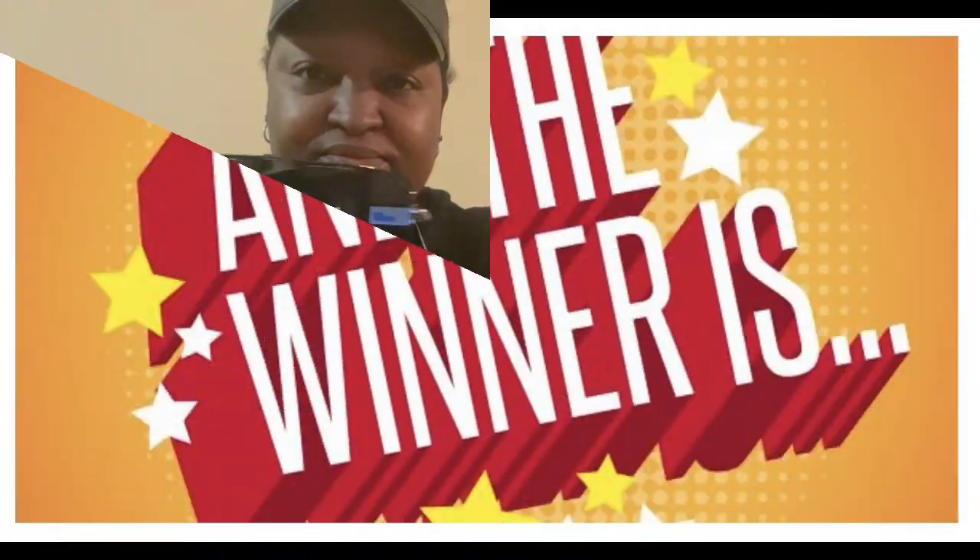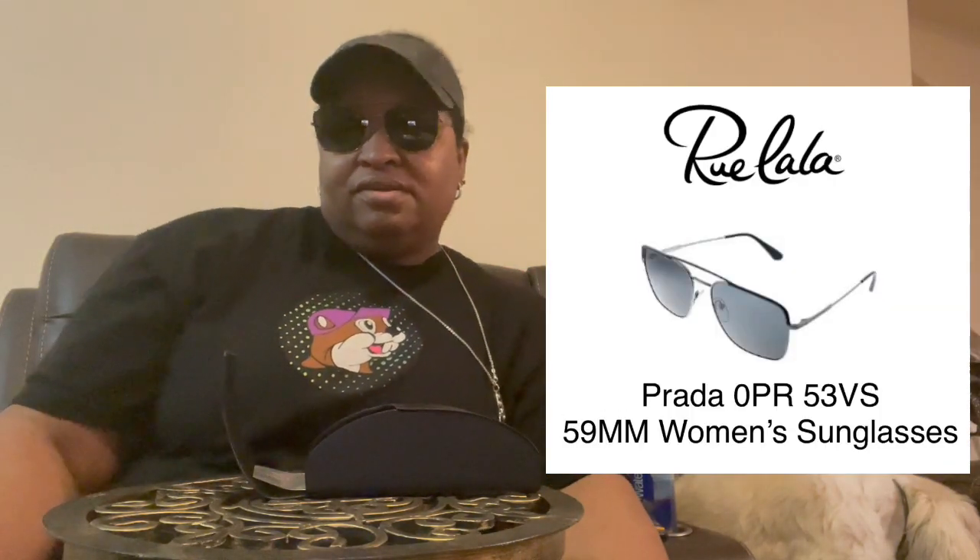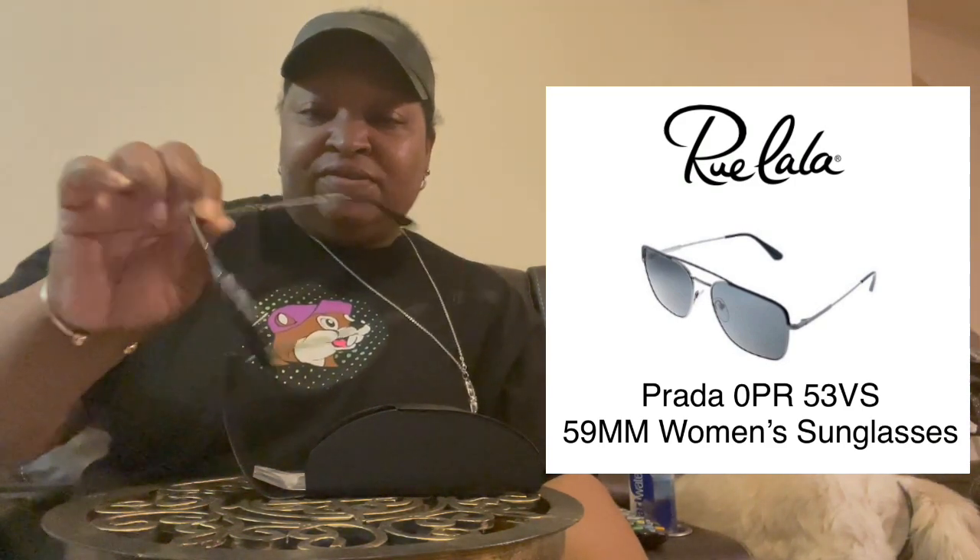Okay, so it's these — the Prada — versus these — the Christian Dior. Oh yes, yes — to me these fit my face better. Don't y'all agree? Prada it is! Yes, I'm going with the Prada. I love the gunmetal, the silver. To me they look bigger; I like the way they look on my face better than the Diors. Yes, Prada it is.